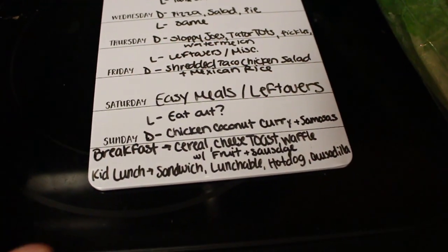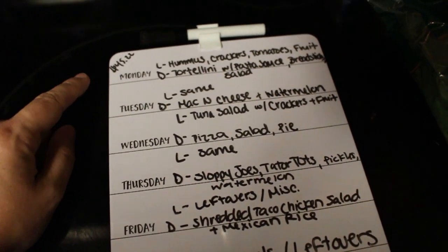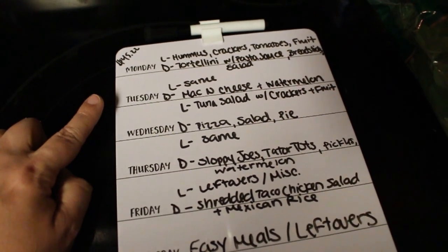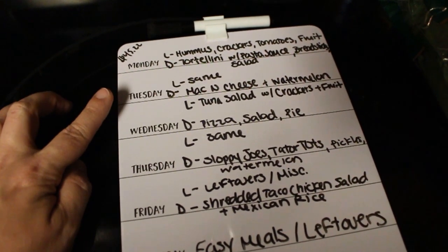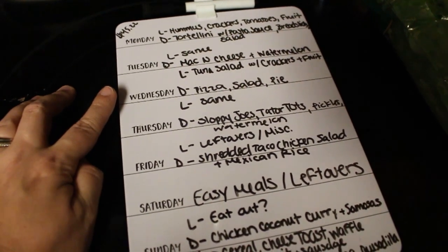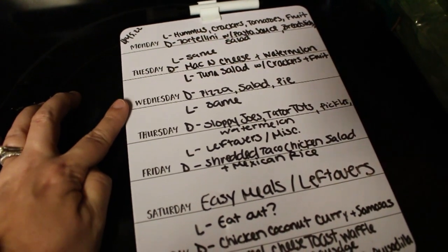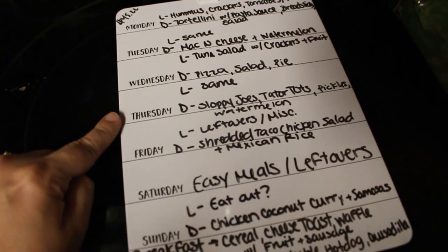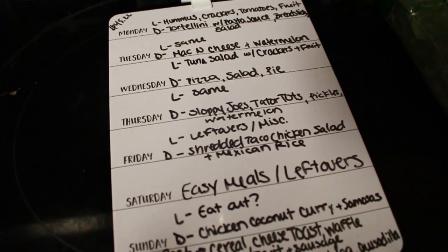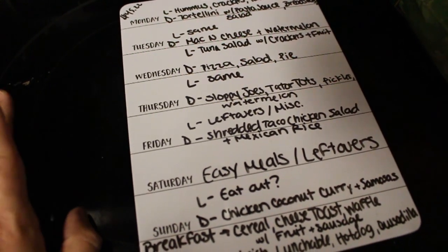Our dinners for this week: Monday we're going to have tortellini with pasta sauce, breadsticks, and salad. Tuesday, my oldest daughter Paige and I are actually going out with family, so Mark and our three younger ones are going to have mac and cheese and some watermelon. Wednesday we are celebrating my brother's birthday — my mom is bringing over pizza, I bought some salad, and she's also bringing a pie. Thursday we're having sloppy joes with tater tots, pickles — that's random but we love pickles with sloppy joes — and watermelon.